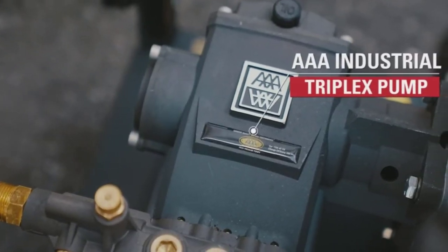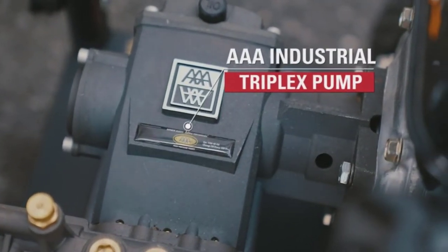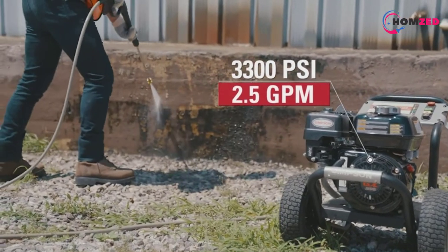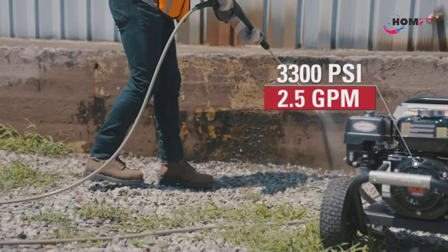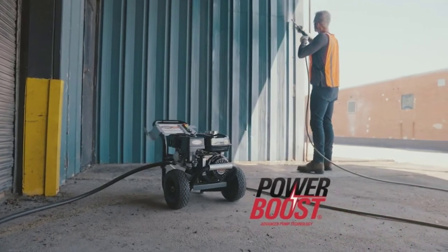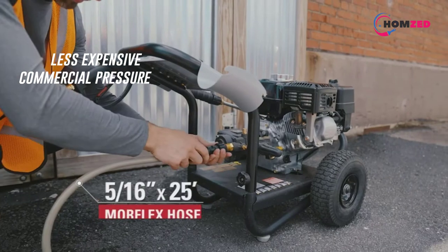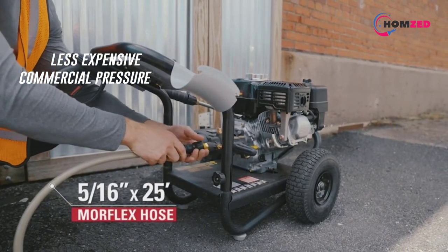Number three: the Simpson Gas Pressure Washer. The Simpson Cleaning PS3228 PowerShot gas pressure washer is recommended as the best commercial pressure washer for the money. This fairly light 138-pound gas-powered pressure washer has a strong pump and motor that can produce up to 3300 PSI and spray 2.5 gallons per minute.